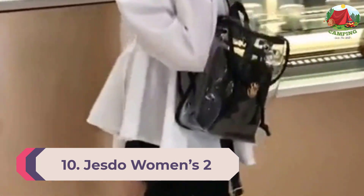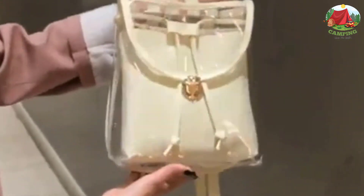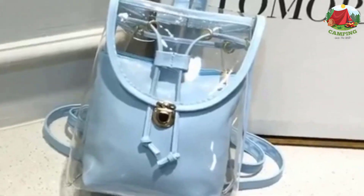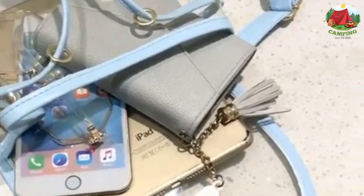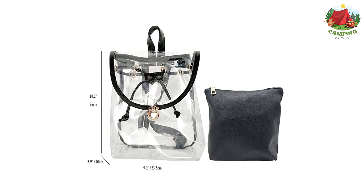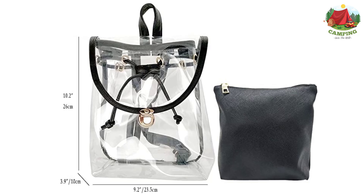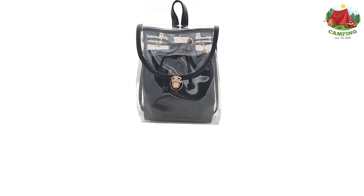Number 10: Gesto Women's 2-in-1 Clear Drawstring Backpack. The final entry on our top 10 clear backpacks list is definitely one for the girls. Gesto specializes in making transparent products and aims to bring versatile but fun quality items to the market. In the case of the two-in-one clear drawstring backpack, they have succeeded. This backpack does not look like a conventional drawstring backpack — it looks like it was styled on a traditional evening bag and then turned into a backpack. It is important to note that although this is listed as a clear backpack, it is not completely transparent.